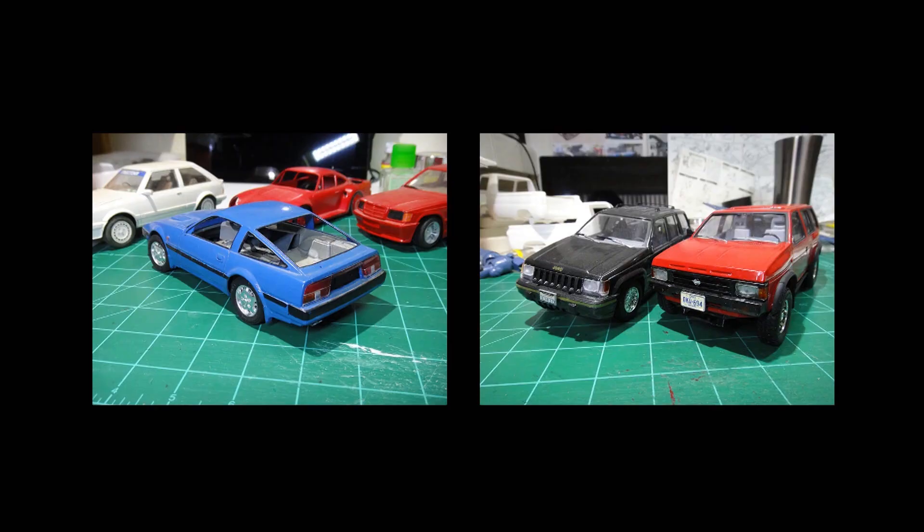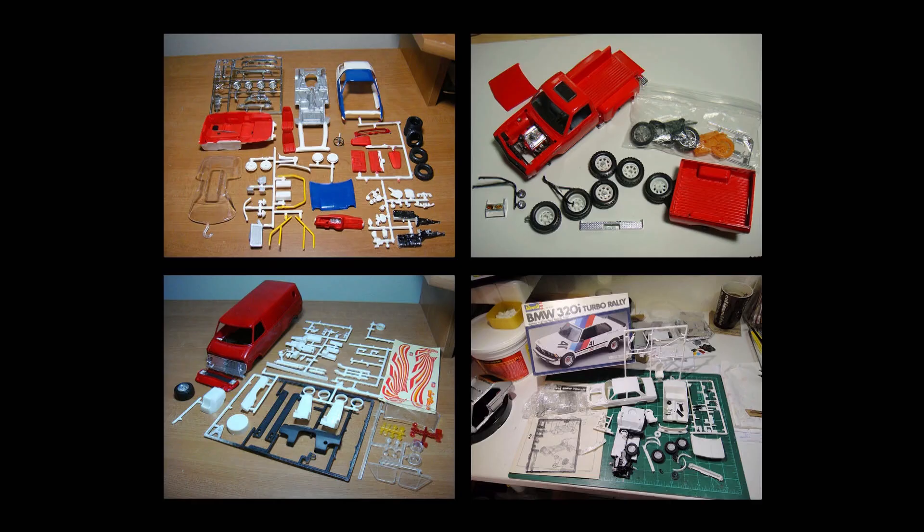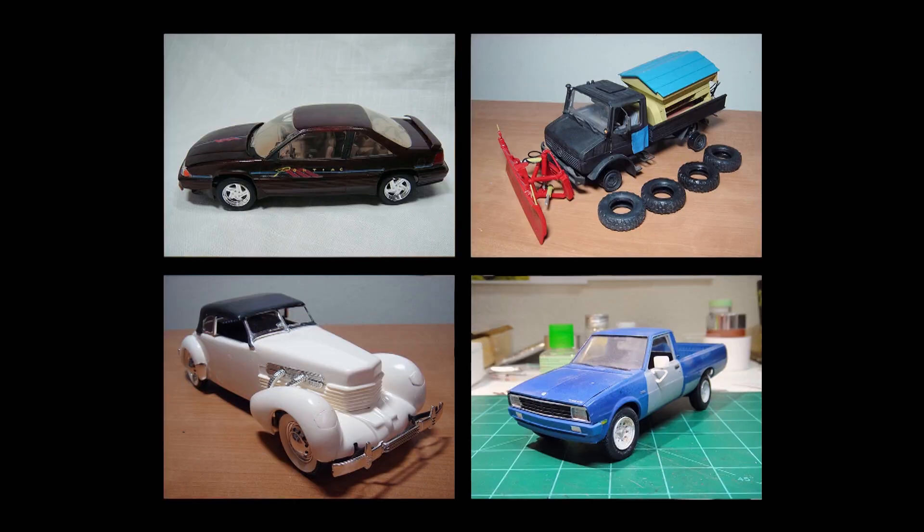One of the fun things about buying pre-owned assembled models is that I get to wonder what the story is behind them. How long have they been around before falling into my hands? What are their previous owners like? And so on and so forth.